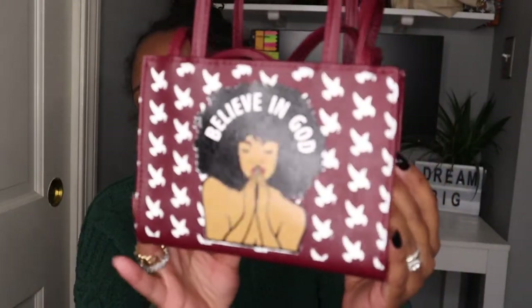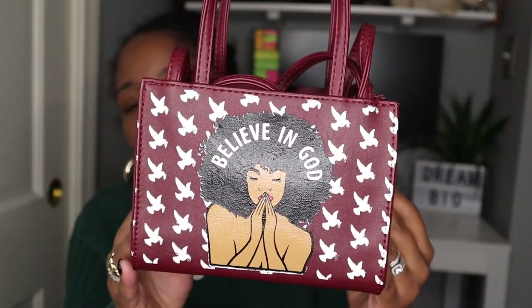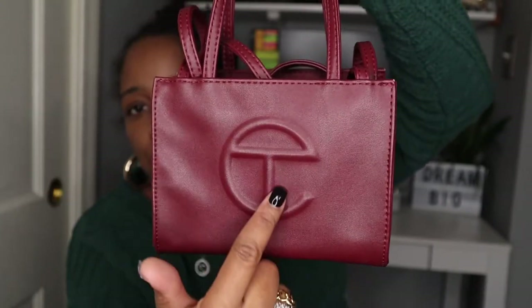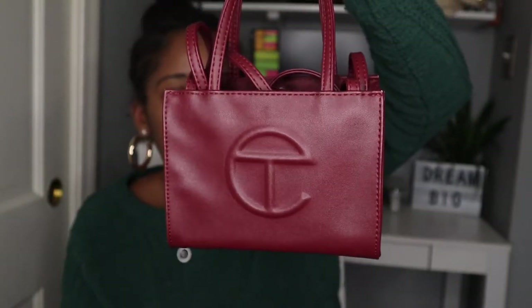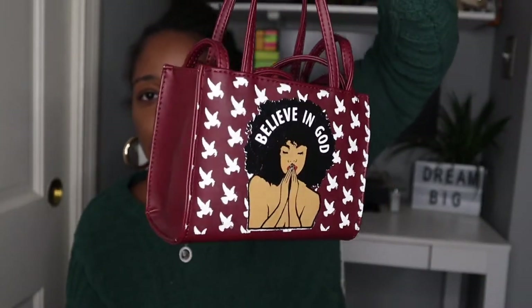The next one is this burgundy one. If you've been on my channel for a while or seen my Telfar unboxings, you know I love this one for multiple reasons. I love the burgundy color — it definitely screams fall and winter. I love the back of my bag; it was custom done. As you can see, it says 'Believe in God.' At some point I did plan on having it put in the front of the bag but I never got to it. However, I just love this handbag.